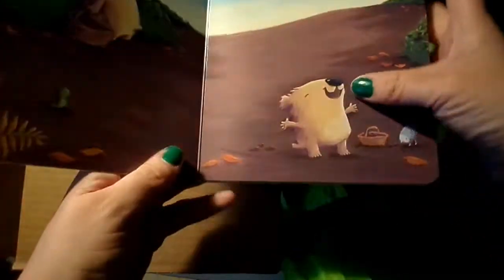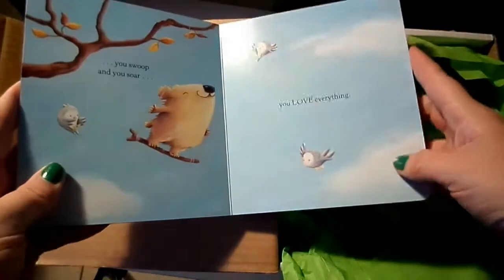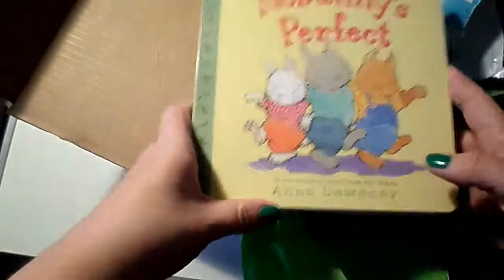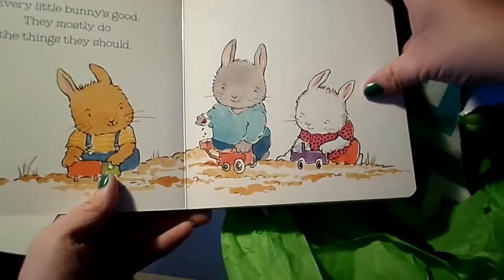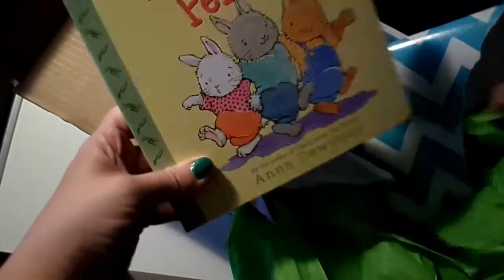I'll Never Let You Go — oh, this is really really nice as well. And this one — I think he'll actually really like this one because he likes Max and Ruby.